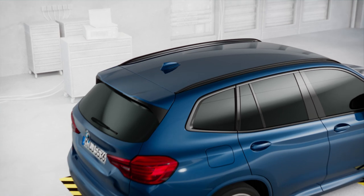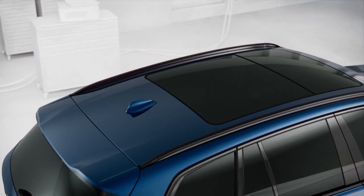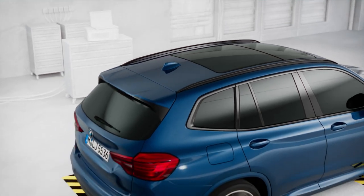And since weight, aerodynamics and rolling resistance additionally affect a vehicle's consumption, WLTP also takes account of optional special equipment.